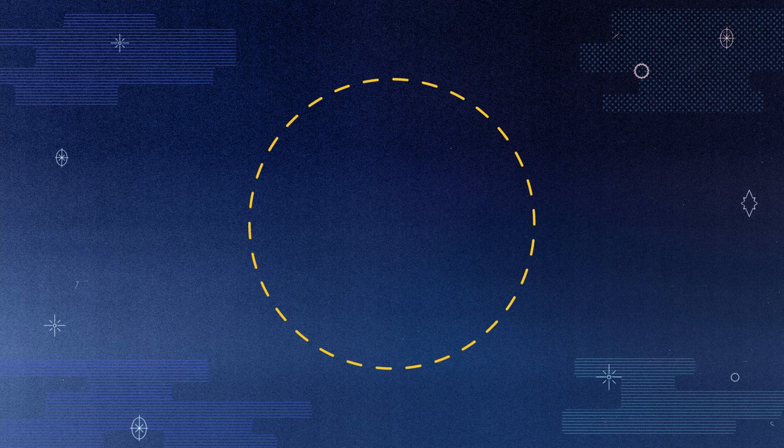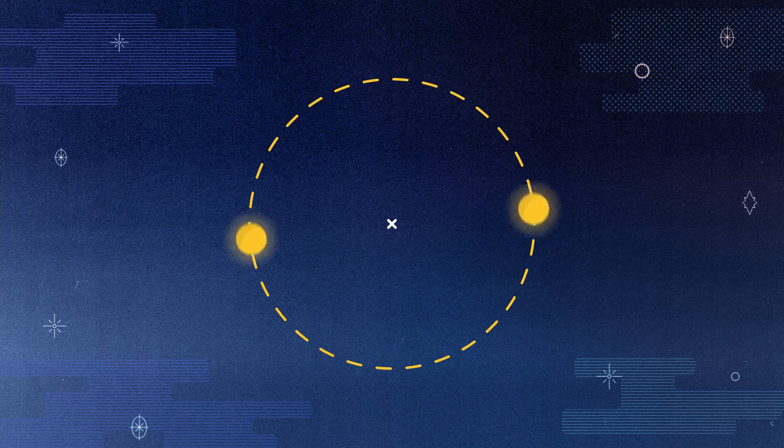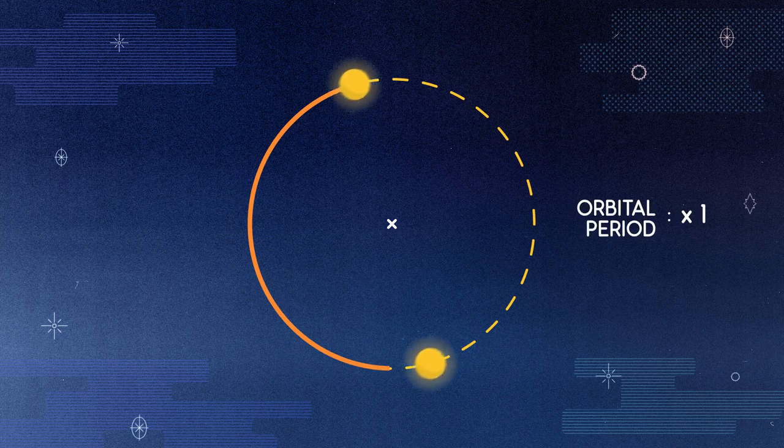When two stars are in a binary system, they orbit on either circular or elliptical paths around a point in space called the center of mass. Starting with circular orbits, both stars move in a circle around the center of mass, which is a balance point that always falls on a line connecting the two stars. If the two stars have the same mass, the system is perfectly balanced. The time it takes for a star to travel once around the center of mass is called the orbital period, and both stars take the same amount of time to complete one full orbit.